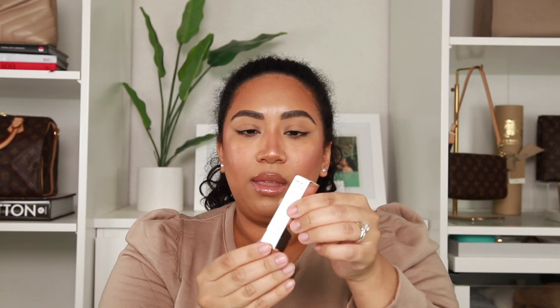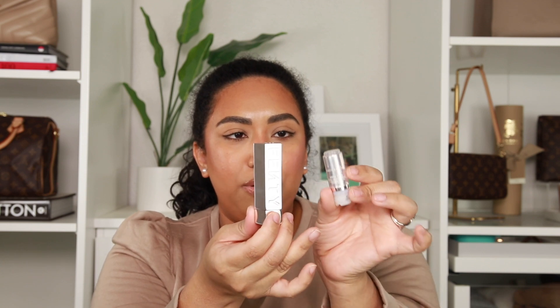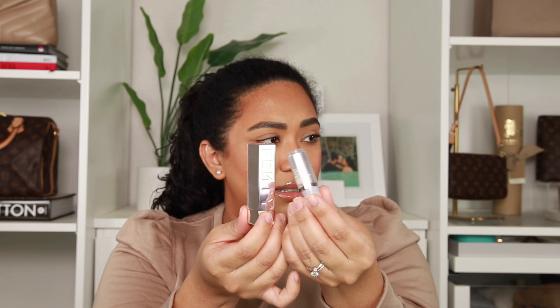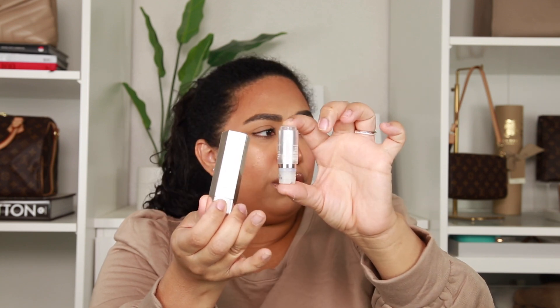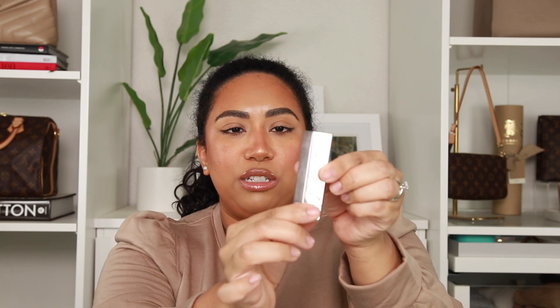I have one more makeup item. These are Fenty's new refillable lipsticks. You buy them individually — look how tiny — and then you buy the container just once. Then you can switch out the lipsticks. You just pop it up, pull it out, and use it; the case comes off too so you can swap out colors.